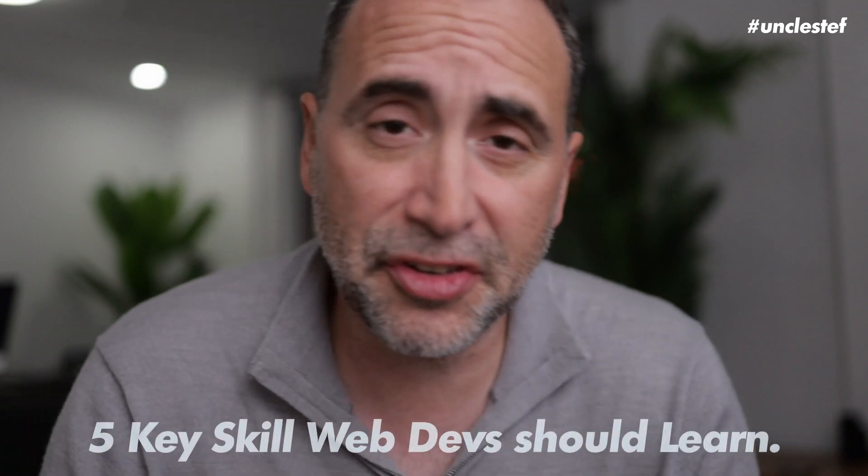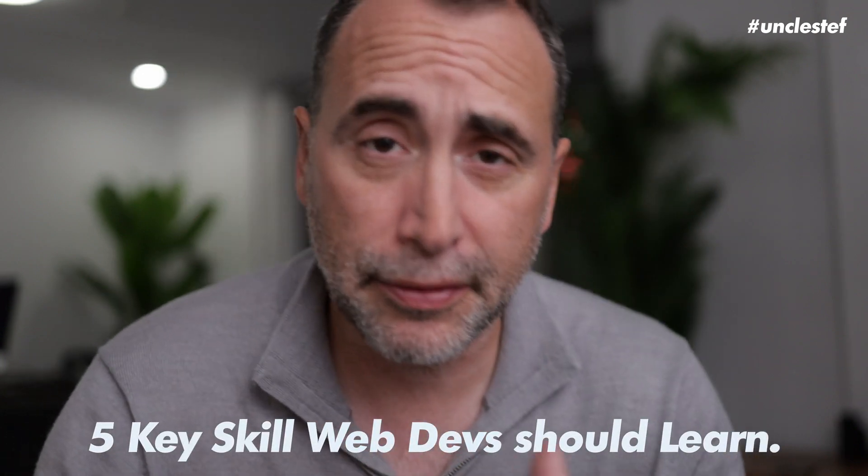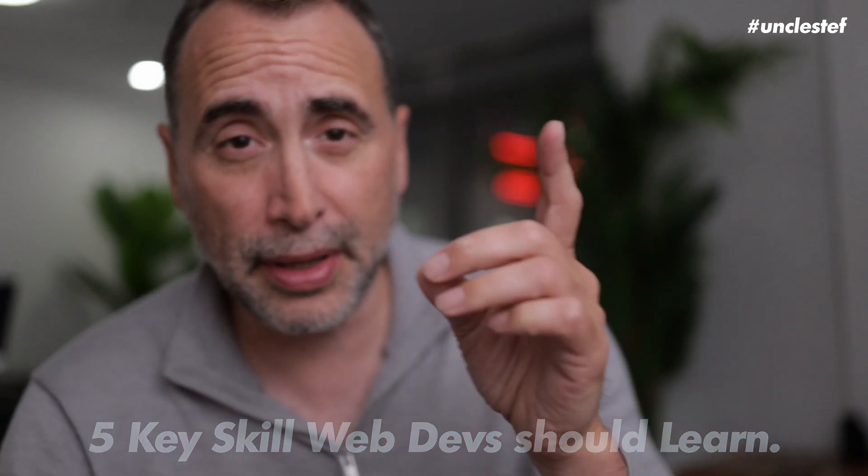Hey guys, welcome to the video. My name is Steph. So in this video, I'm going to give you the five key skills that you gotta pick up as a noob developer. If you learn these things, you'll become a very valuable developer. So let me give you the quick bullet points and then I'll jump into the details.